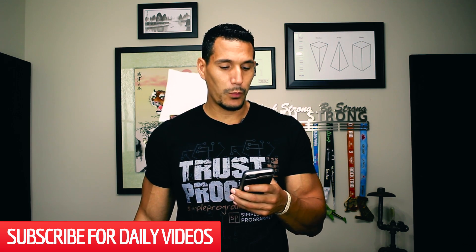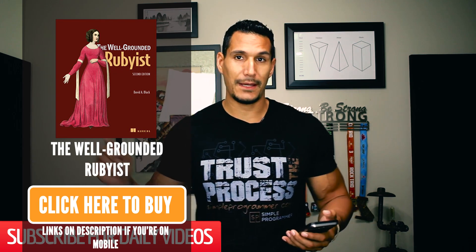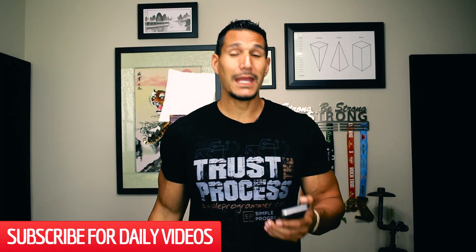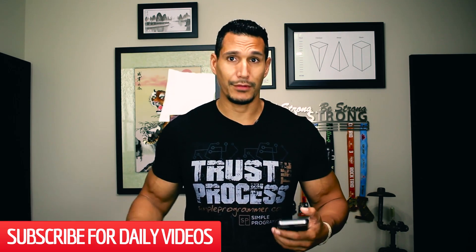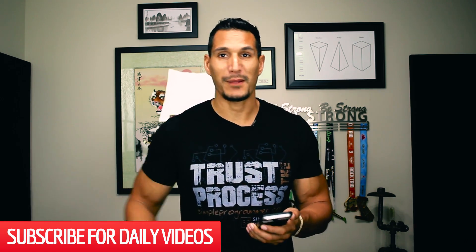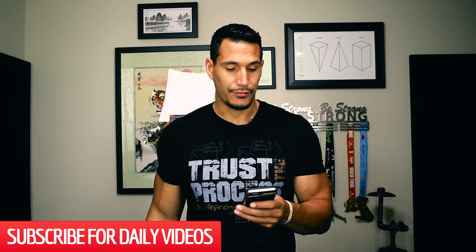Next up, we have The Well-Grounded Rubyist by David Black. This is more of an in-depth book. It's going to give you more of a deep knowledge of Ruby — maybe not as much of a book for a beginner, although certainly a beginner could utilize it. If you're the kind of person that likes to really dig in deep, this is for you. But if you're just starting out, you want to start with something like Beginning Ruby and then come here. The Well-Grounded Rubyist is definitely a highly recommended book for serious Ruby developers.